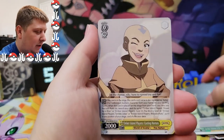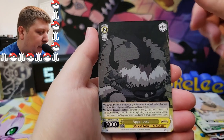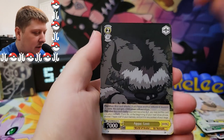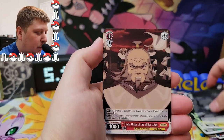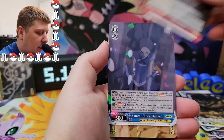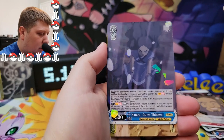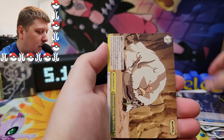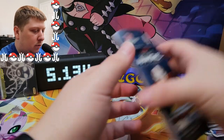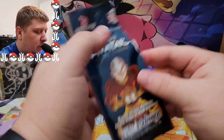There's Aang from the play — my wife would hate that, she was tormented whenever Appa was being treated poorly. We got the lion turtle, we got Iroh. I think there's a holo rare in every pack. Let's keep going.